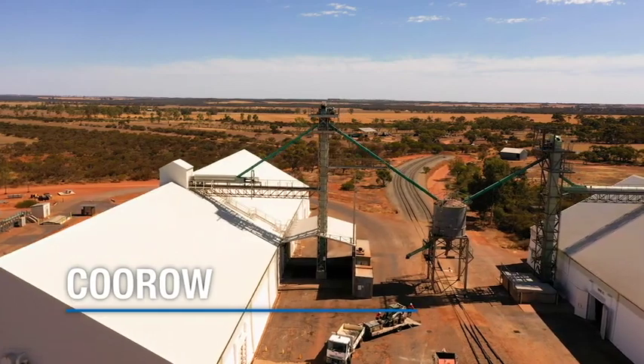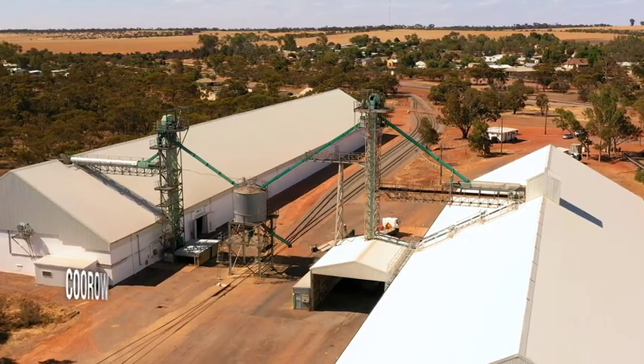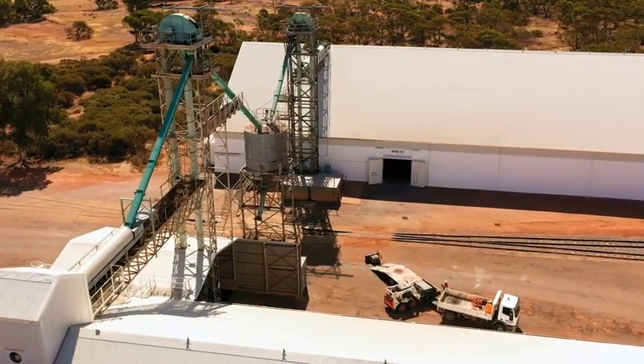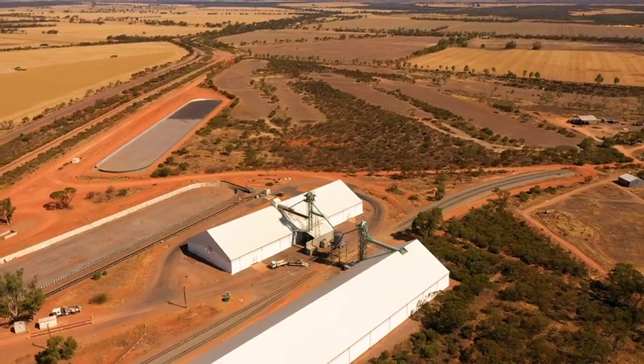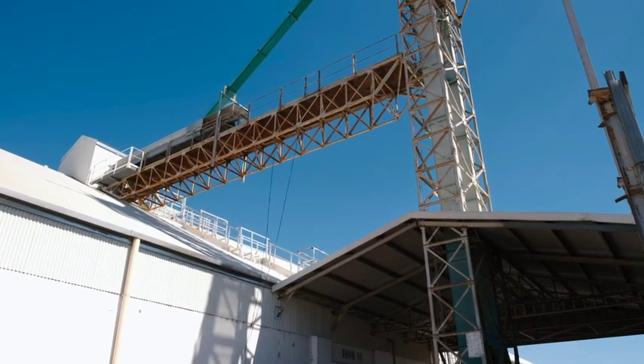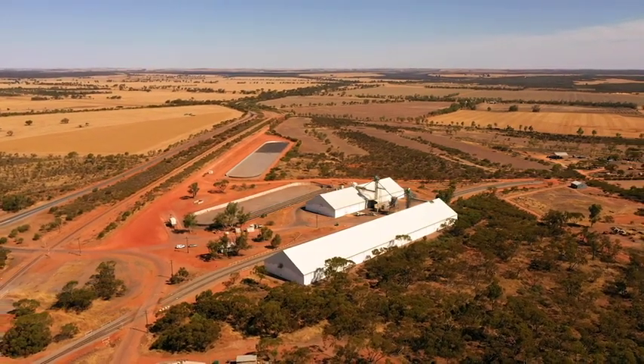At Karoo, we've completely refurbished both horizontal fixed storage facilities. Before now, grain wasn't able to be fumigated, so it could only be stored for a very short amount of time. With the refurbishment, grain can remain in storage at Karoo until it is required for export, which helps to reduce non-essential movements within the supply chain.